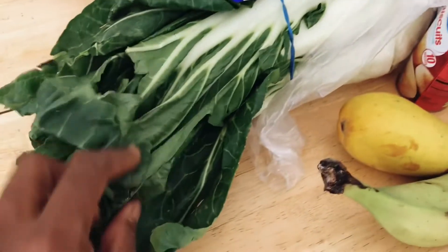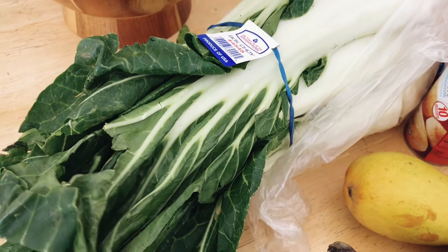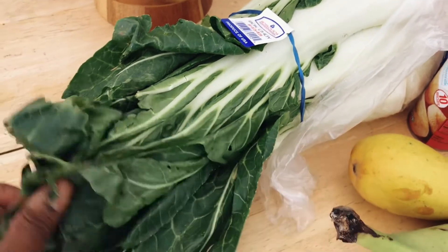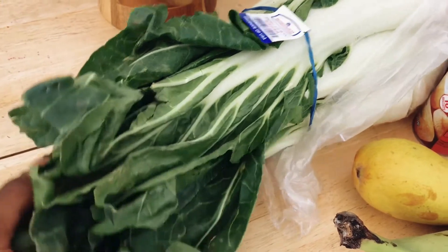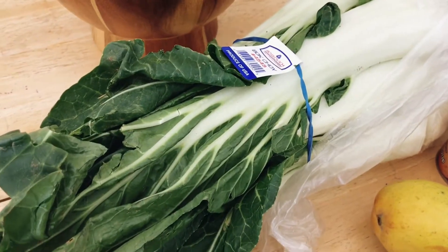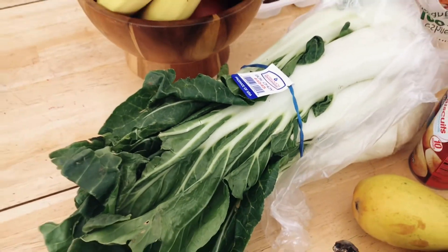I got a big thing of bok choy. When I used to work at 24 Hour Fitness, I had a manager who used to make these really good salmon bowls with brown rice and bok choy — that was the first time I ever had it. I haven't really bought any in a very long time, but since Samaya got a turtle and the turtle has been eating bok choy, I was inspired to get some for our rice bowls.